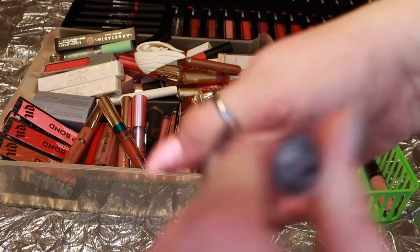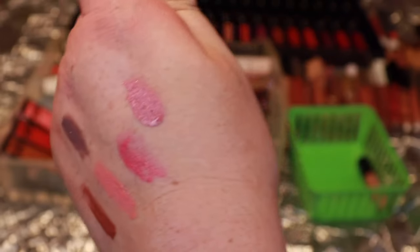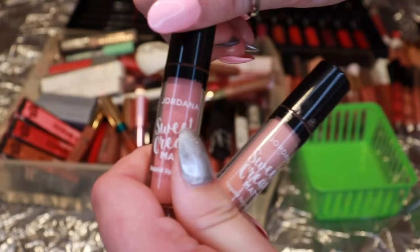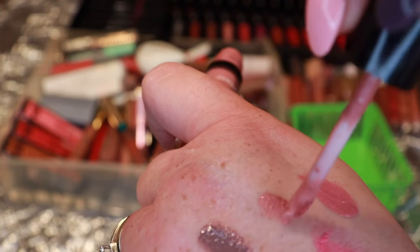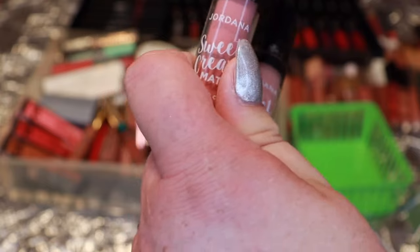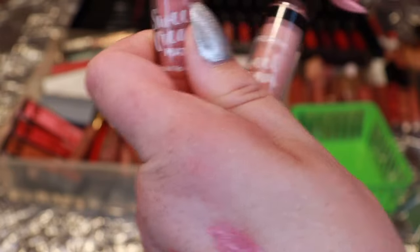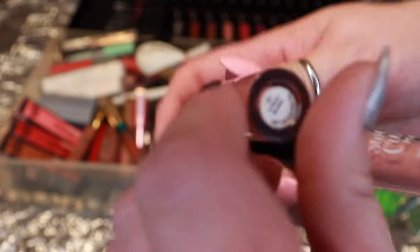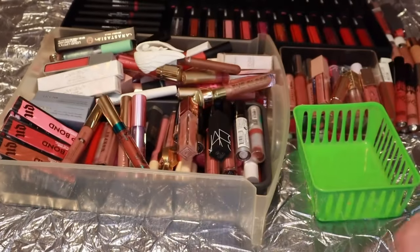I'm going to let go of two Sweet Cream lipsticks from Jordana. Sadly Jordana went out of business so you can't repurchase these. They actually look surprisingly still in really good condition and smell really sweet. I'm going to keep Crème Brûlée and get rid of Buttercup. So keep one, declutter one.